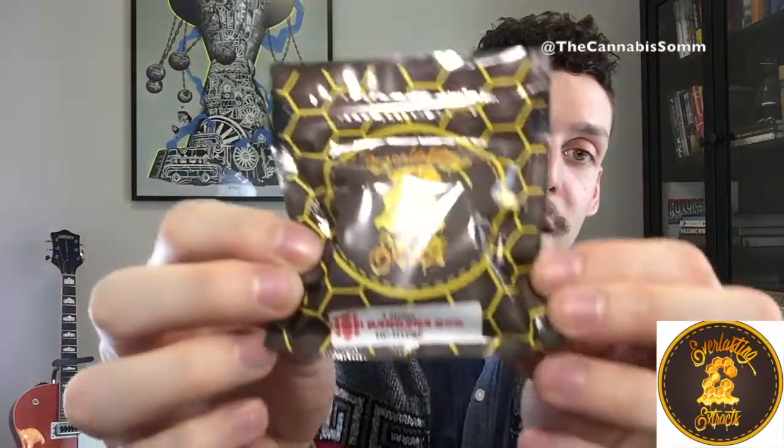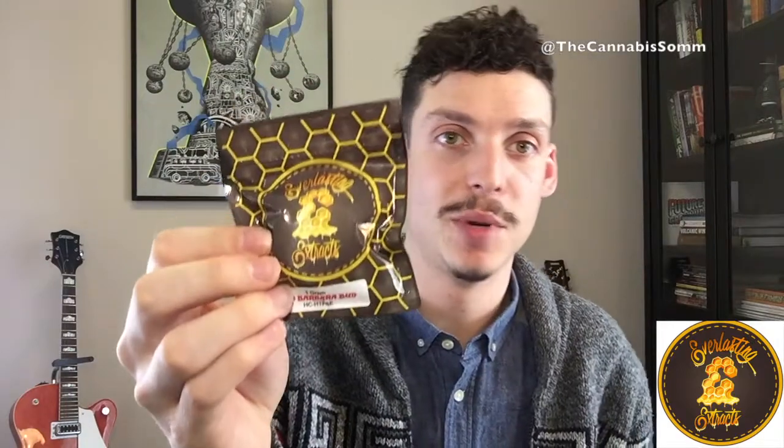The extract I have today, chosen to pair with this wine, is from Everlasting Extracts — it is Barbera Bud. A big thank you to Notable Cannabinoids for giving this to me and asking me to do a video with it. I wanted to choose something fantastic, and I think I chose a great wine. Thanks, Notable Cannabinoids, for the awesome present.